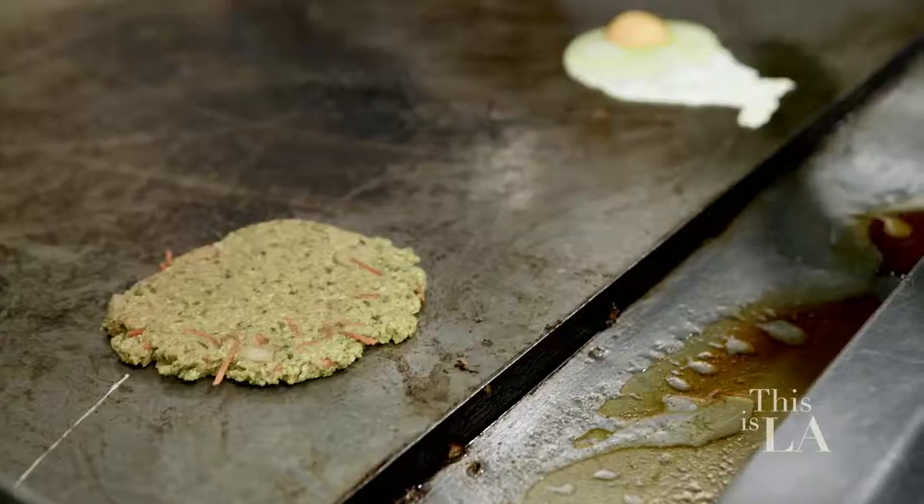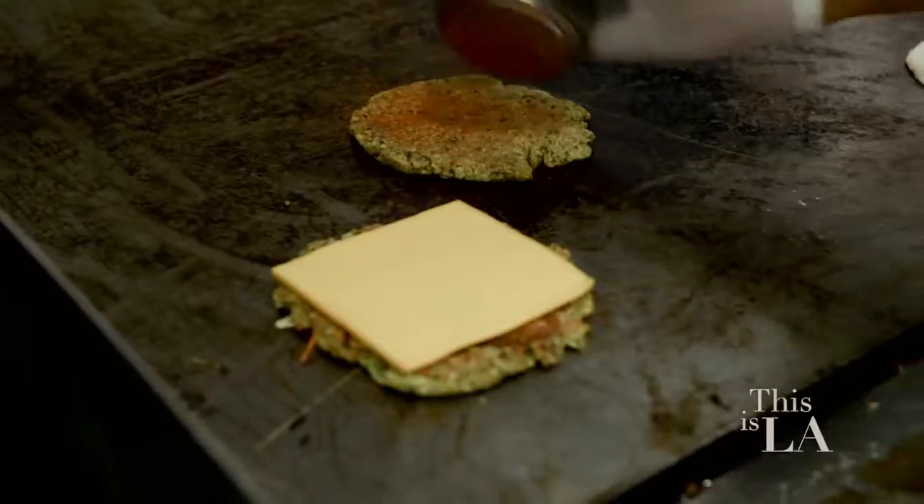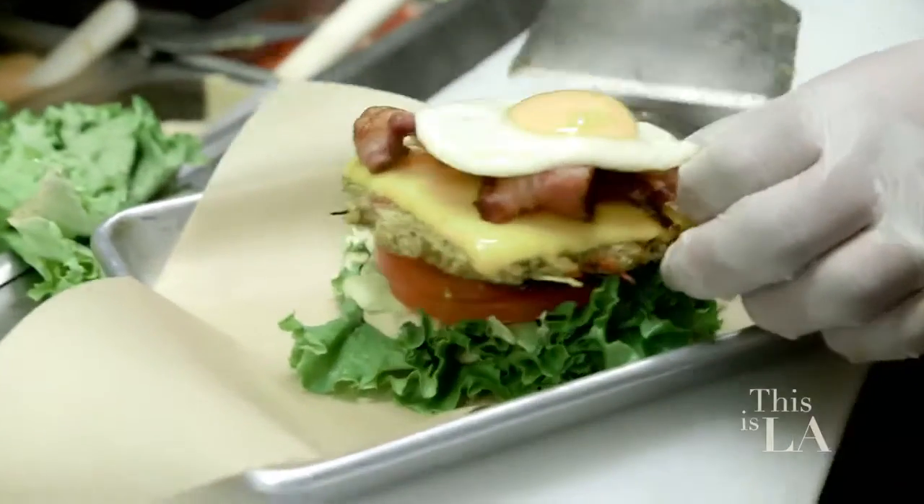Bun Street's been around for a while, but I understand you guys recently revamped the space? We completely revamped the inside, and we completely revamped the menu from head to toe. We are in burger heaven right now.